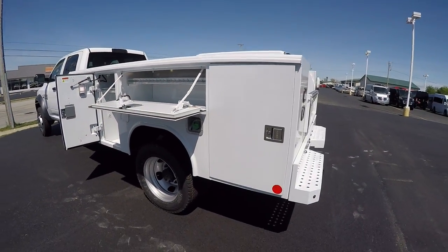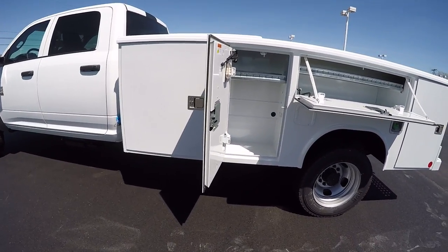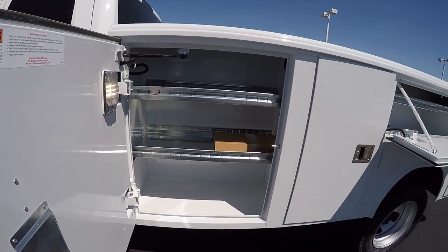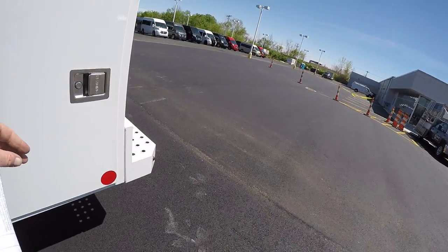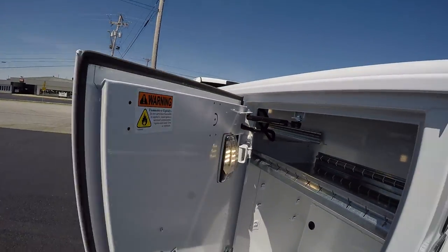Again, this is a brand new truck we just had done. It's got automatic locks on the doors, shelvings and drawers. The back section does have plenty of room with adjustable shelves and LED lighting all the way through.